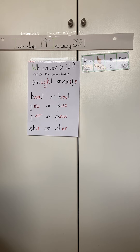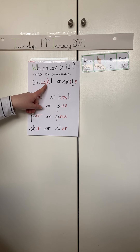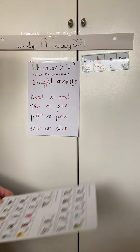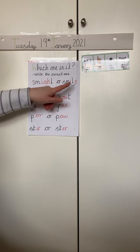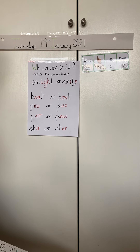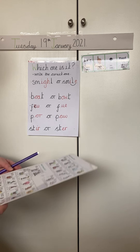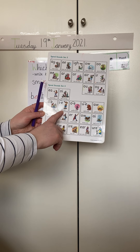We want to write the word smile. Is it I, fly high? Or is it nice smile? Pause the video, have a chat with your adult to see which one we're going to use to write the word smile and write the word on your whiteboard. Well done if you said nice smile, aye.